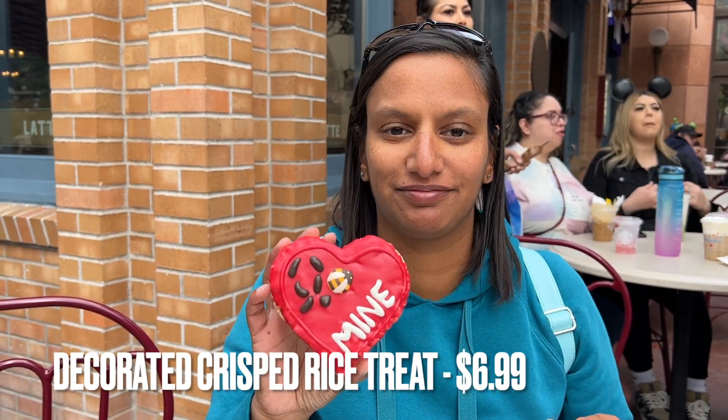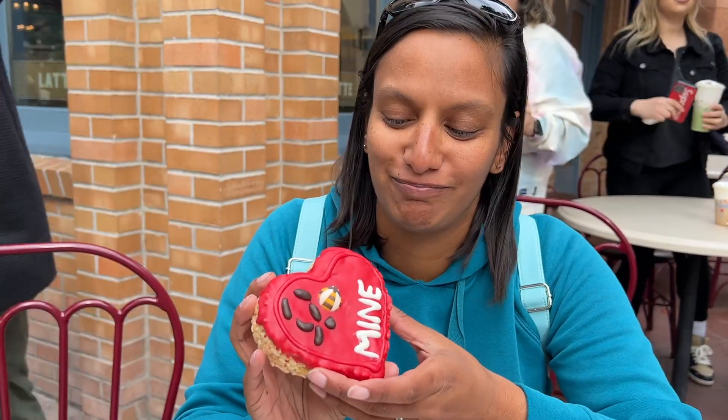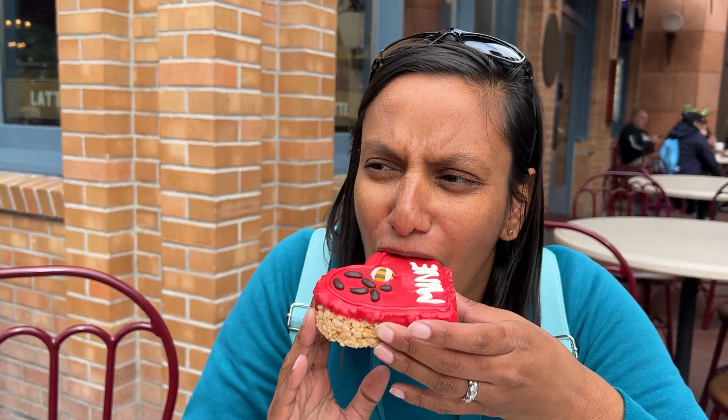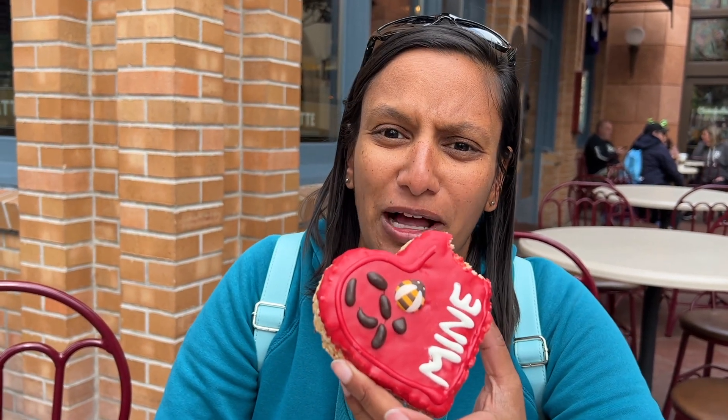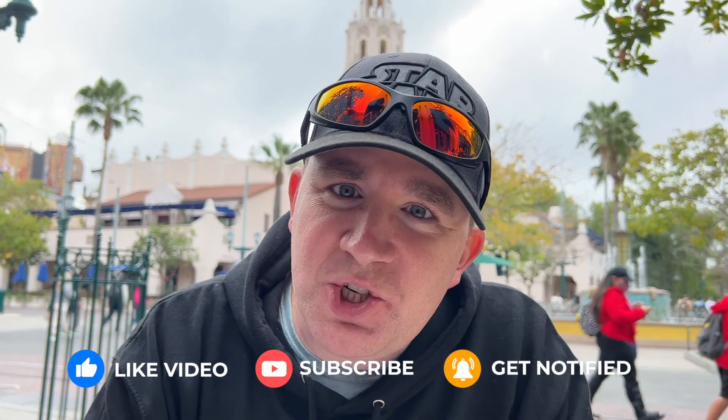Amy's going to try the crisped rice treat — they call it a crisped rice treat because they can't say Rice Krispies, which is copyrighted. It's hard, and honestly when we've made our own they taste a lot better because they're warm and gooey — I put way more marshmallows in it. I would actually prefer this if it had a little bit more marshmallow and was gooey. Amy makes rice crispy treats at home and they are much, much better than this, so you can skip the crisped rice treat.